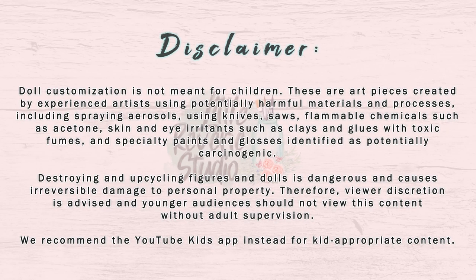Disclaimer: Doll customization is not meant for children. These are art pieces created by experienced artists using potentially harmful materials and processes, including spraying aerosols, using knives, saws, flammable chemicals such as acetone, skin and eye irritants such as clays, glues with toxic fumes, and specialty paints and glosses identified as potentially carcinogenic. Destroying and upcycling figures and dolls is dangerous and causes irreversible damage to personal property. Therefore, viewer discretion is advised and younger audiences should not view this content without adult supervision. We recommend the YouTube Kids app instead for kid-appropriate content.